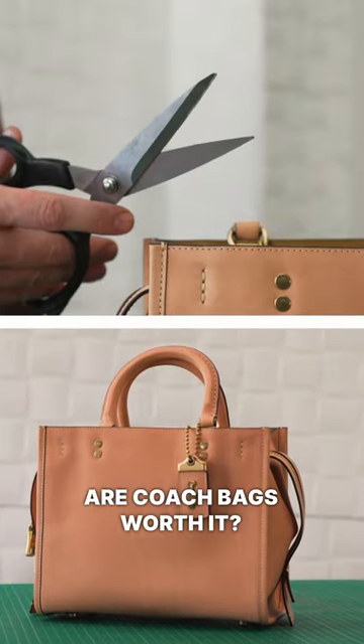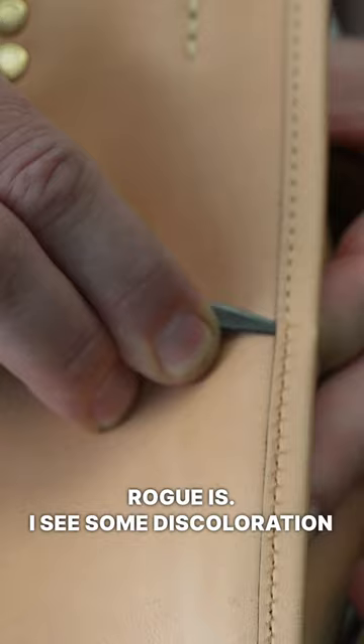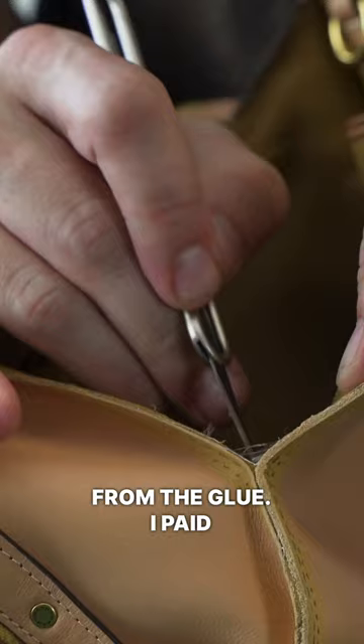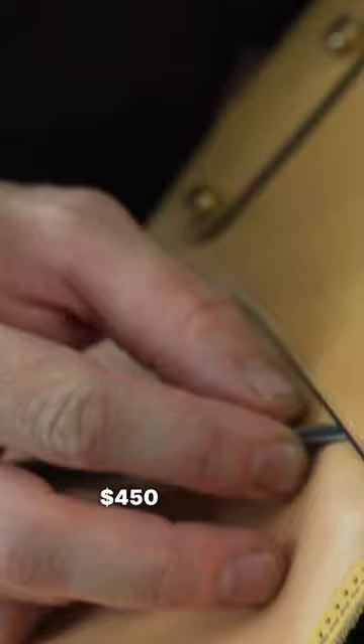Are Coach bags worth it? Let's see how good the Coach Rogue is. I see some discoloration on the edges, possibly a reaction from the glue. I paid $450 for this — the original price was around $900.